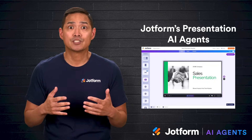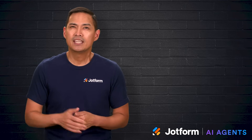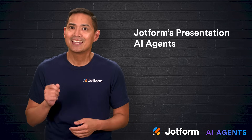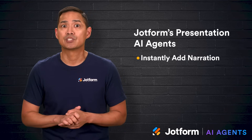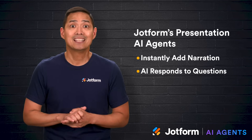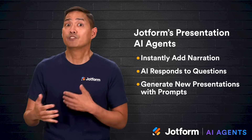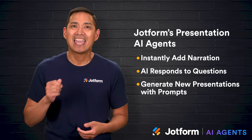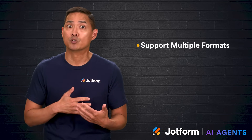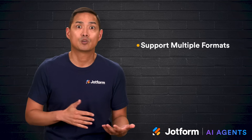That's where JotForm's presentation AI agents come in. They're designed to take presentations beyond the static slideshow — think interactive, automated, and even self-running experiences. Upload your existing slides from PowerPoint or Google Slides, and the AI agent will instantly add professional narration — no live presenter required. Viewers can ask questions at any point, and the AI will respond instantly with relevant answers. You can also generate entirely new presentations with conversational prompts, edit every detail, and keep full creative control. They support multiple file formats, so you can bring in PowerPoint, Google Slides, or PDFs, and enhance them with interactive elements like chatbots or forms.